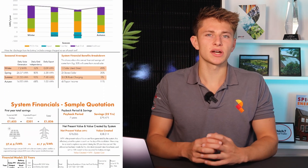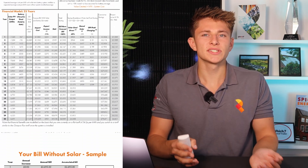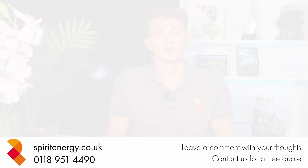After sending over an initial design and quotation to Sam, we decided to arrange a site survey to go into further detail and firm up the quotation. You can watch the next video to find out more about this.